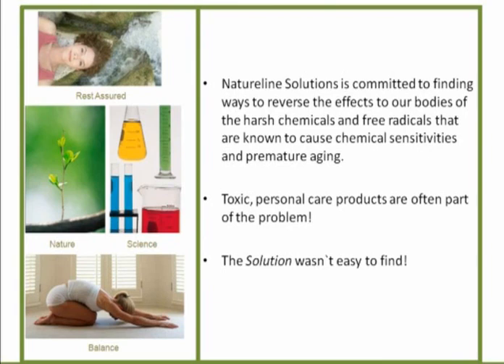Toxic personal care products — that is a challenge out there. There's a lot of things used in skin care that gets into your body and can be problematic. The solution: it's not easy to find one where you're actually able to use as much 100% natural ingredients as possible and tweak it with science just enough to make a difference.